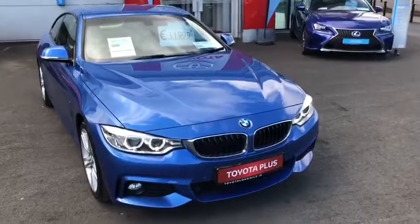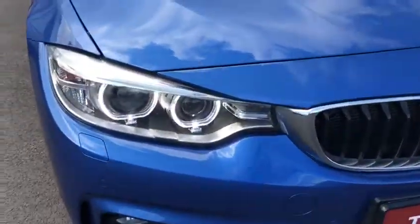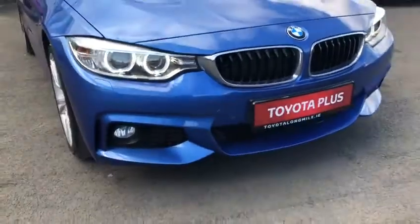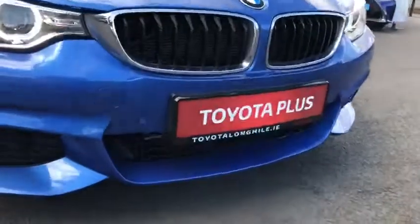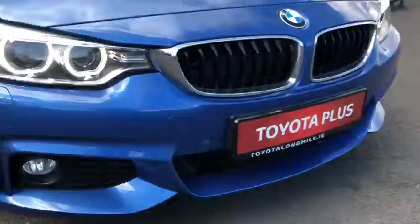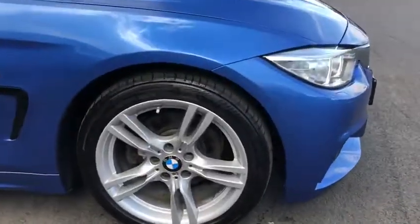We're finished in metallic extra glue. We have our LED daytime running lights and our Xenon headlights. We have our front parking sensors and our front fog lights. We have our honeycomb grille at the front, and our 18 inch multi-spoke M Sport alloy wheels.